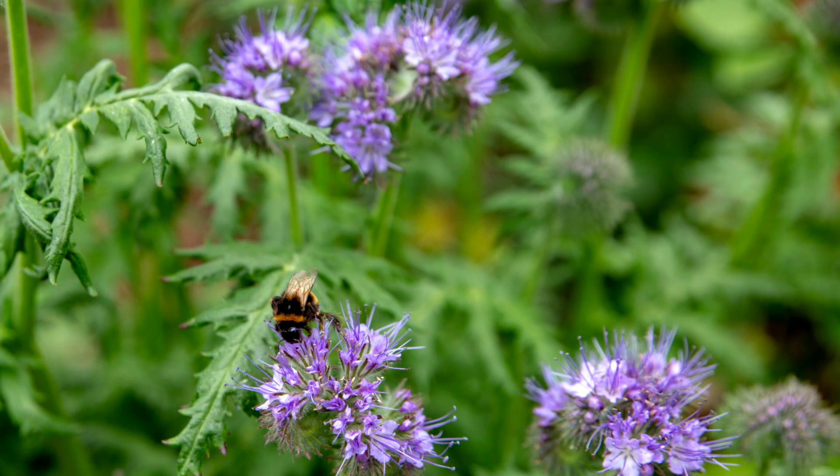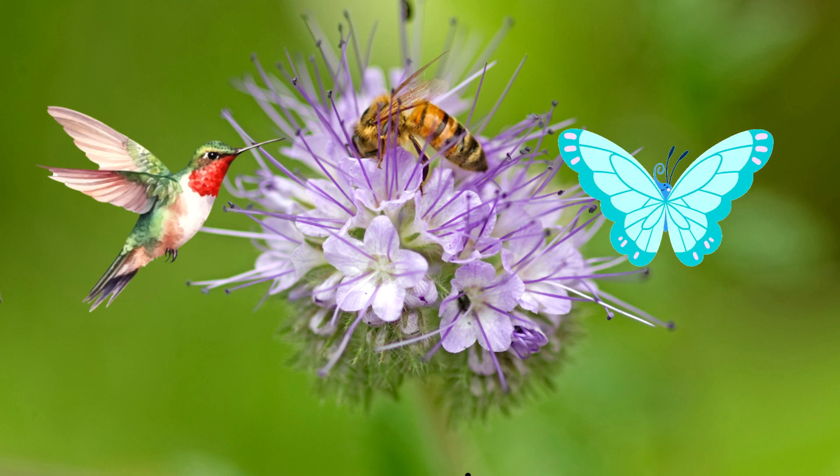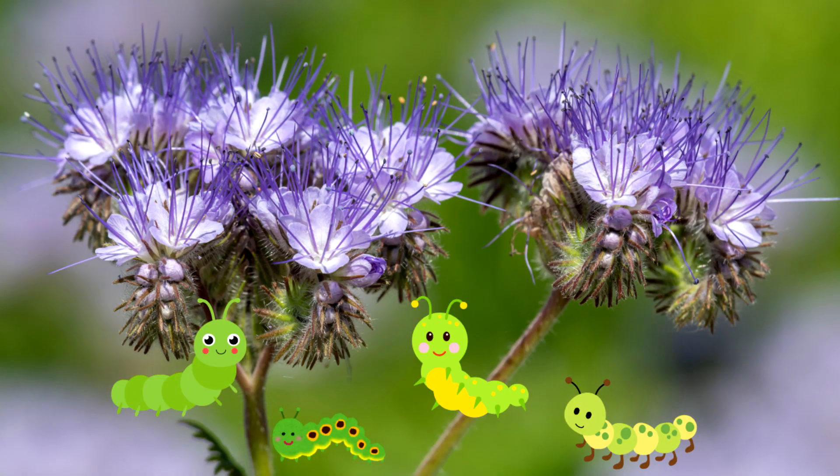Pollinators: it's known as the bee's friend. Native bees and bumblebees really like it. It has high quality nectar that also attracts hummingbirds and butterflies. It is a host to some caterpillars.